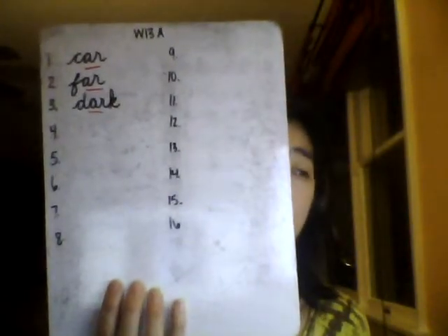Number 3: Dark. One syllable. My room is dark at night with the lights off. Dark. Think to spell D-AR-K. Spell out loud with me: Dark. D-A-R-K. Dark.